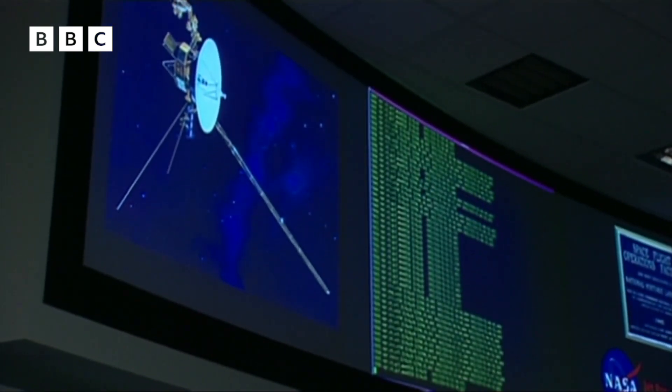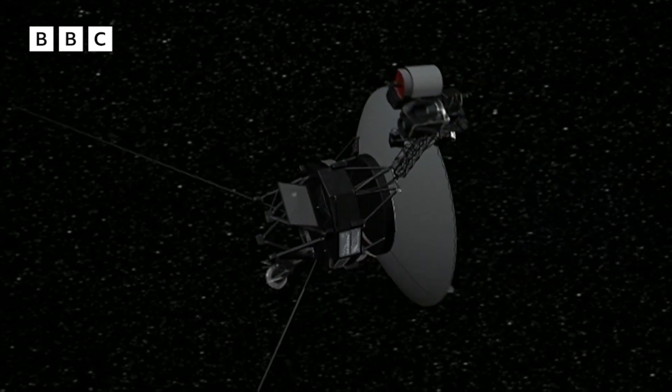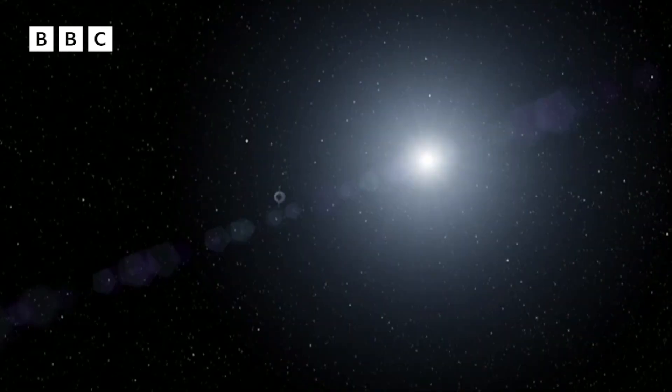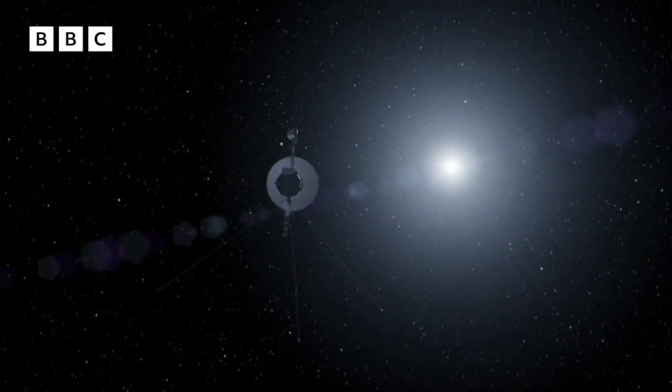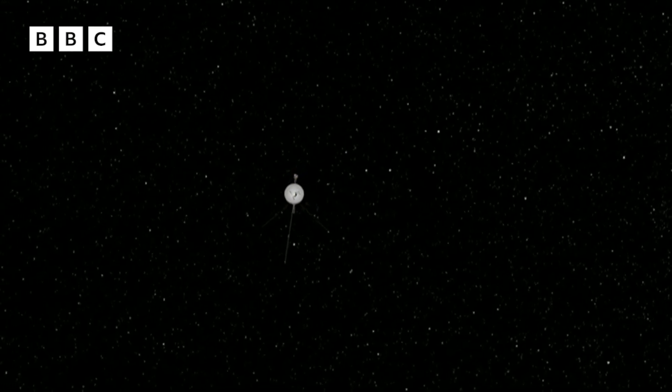In November, it was glitch time. Messages from the spacecraft started coming back as jumbled up rubbish. Amazingly, NASA's IT team managed to work out a fix and blast it right across the universe to Voyager — like a mega long-distance update. Pretty incredible, right?